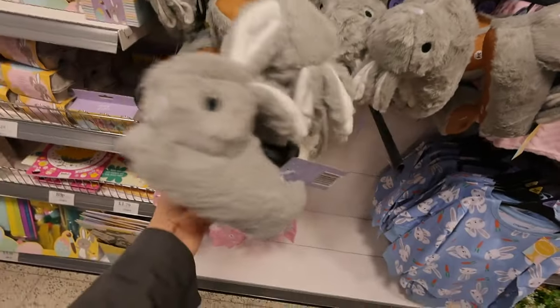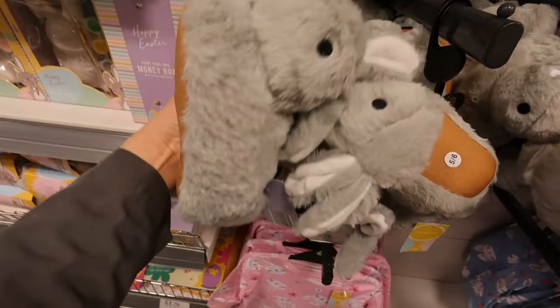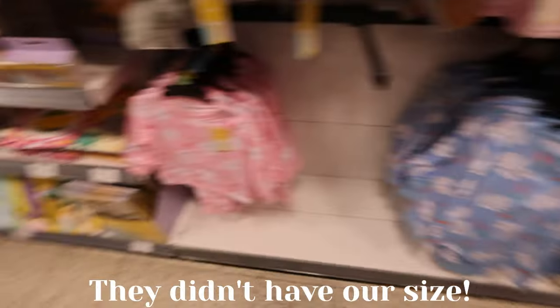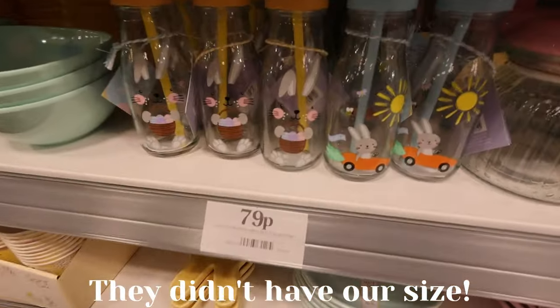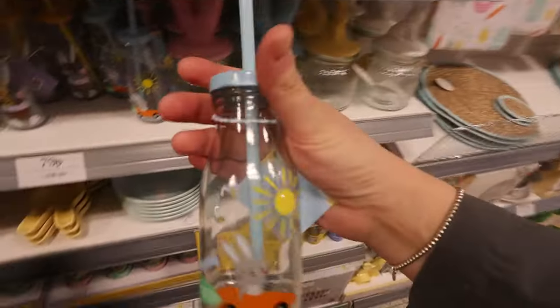These are cute little bunny slippers, Isla — so cute, £4. If they had them in Oscar and Evie's size I'd get some. And there are matching pyjamas — oh my god, should we get Oscar and Evie some matching pyjamas? £5 — they're really sweet. £79p as well — really affordable.